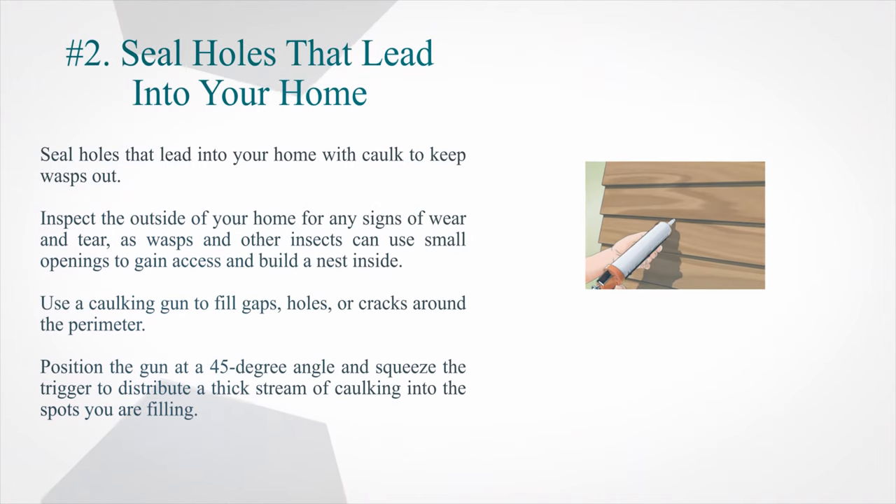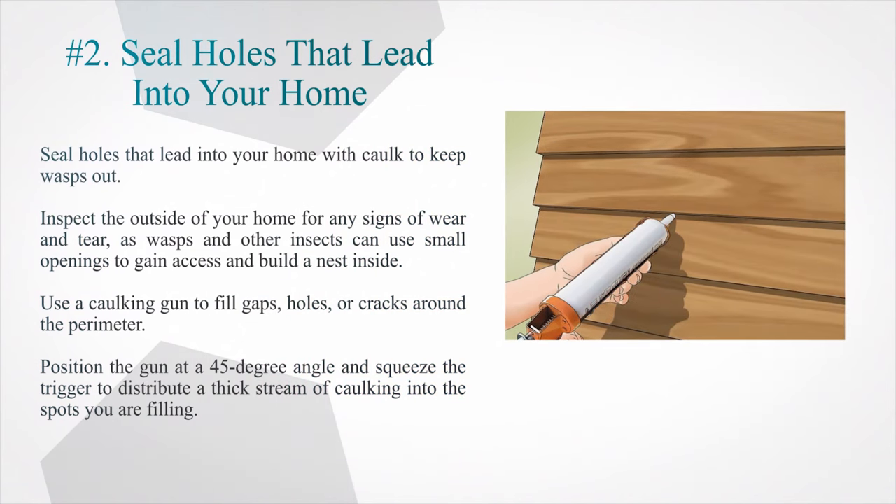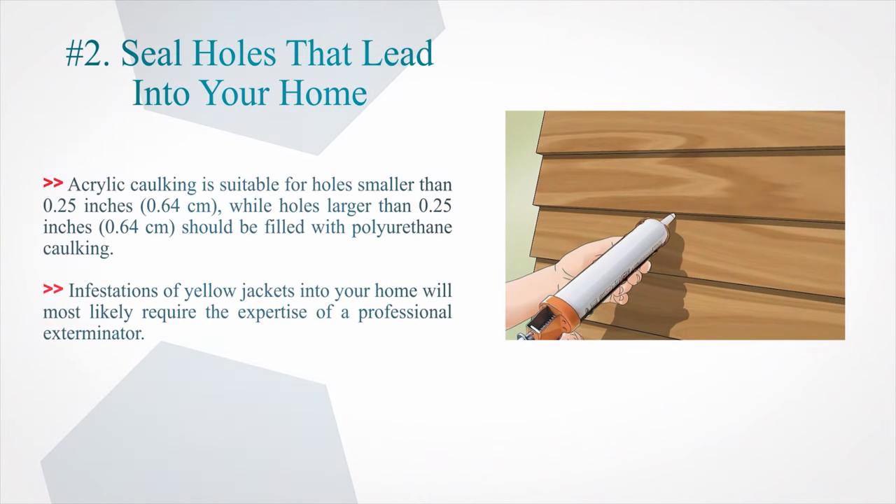Number 2: Seal holes that lead into your home. Seal holes that lead into your home with caulk to keep wasps out. Inspect the outside of your home for any signs of wear and tear, as wasps and other insects can use small openings to gain access and build a nest inside. Use a caulking gun to fill gaps, holes, or cracks around the perimeter. Position the gun at a 45-degree angle and squeeze the trigger to distribute a thick stream of caulk into the spots you are filling. Acrylic caulking is suitable for holes smaller than 0.25 inches (0.64 centimeters), while holes larger than 0.25 inches (0.64 centimeters) should be filled with polyurethane caulking. Infestations of yellow jackets into your home will most likely require the expertise of a professional exterminator.